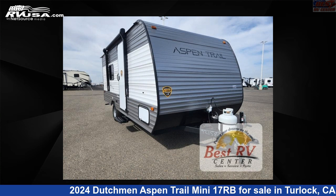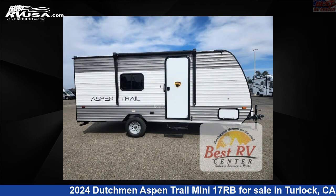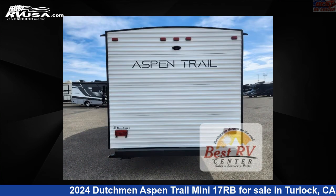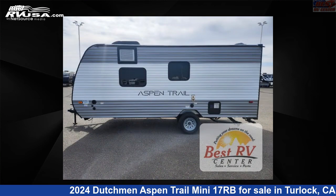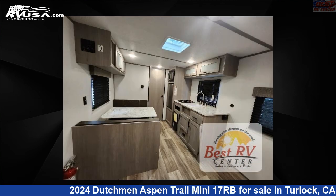This 2024 Dutchman Aspen Trail Mini 17RB is a travel trailer RV located in Turlock, California, 95382, and is offered for sale by Best RV Center. Click the link in the video description to visit RVUSA.com and see more photos as well as the current price. This new Dutchman is 21 feet 0 inches in length and features sleeps 4 and 28 gallons fresh water capacity.